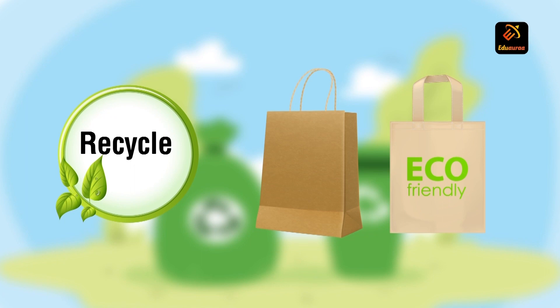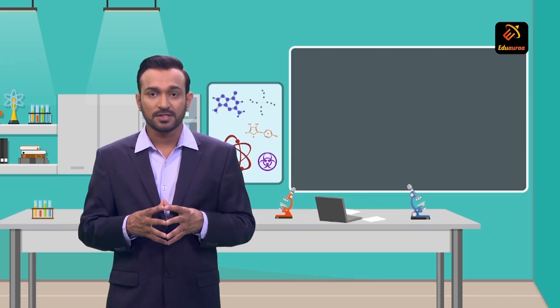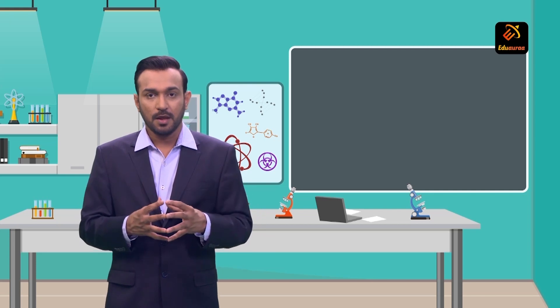Many materials like glass, paper, and metals can be recycled. When you recycle things, you save a lot of energy by creating less waste going to the landfill.